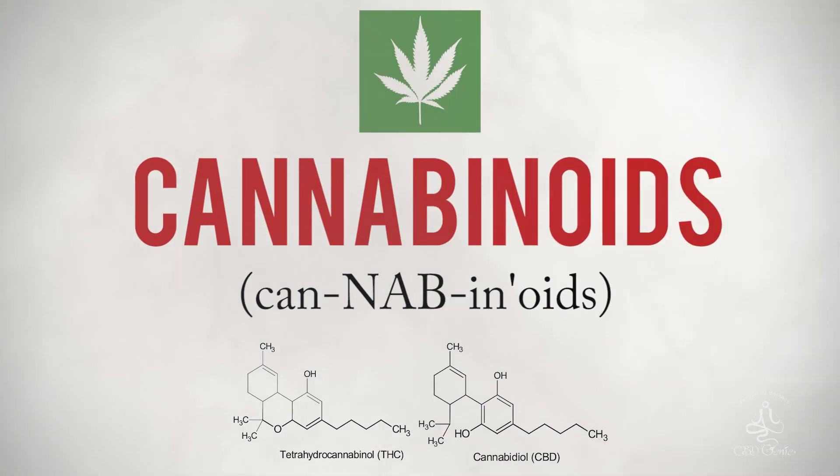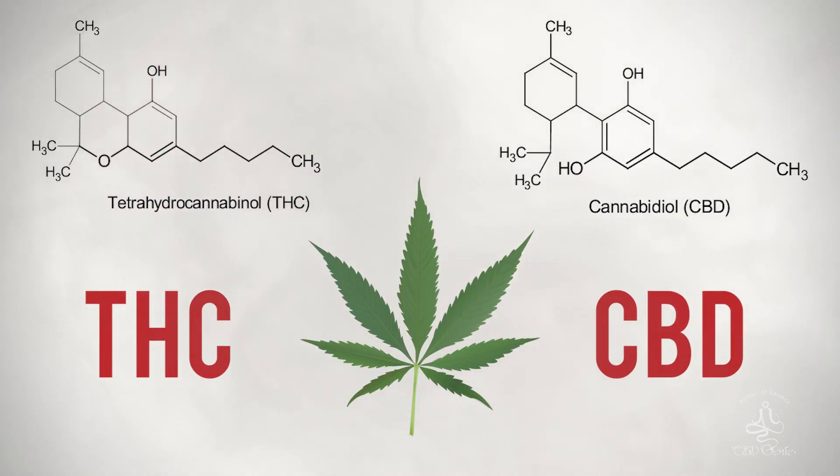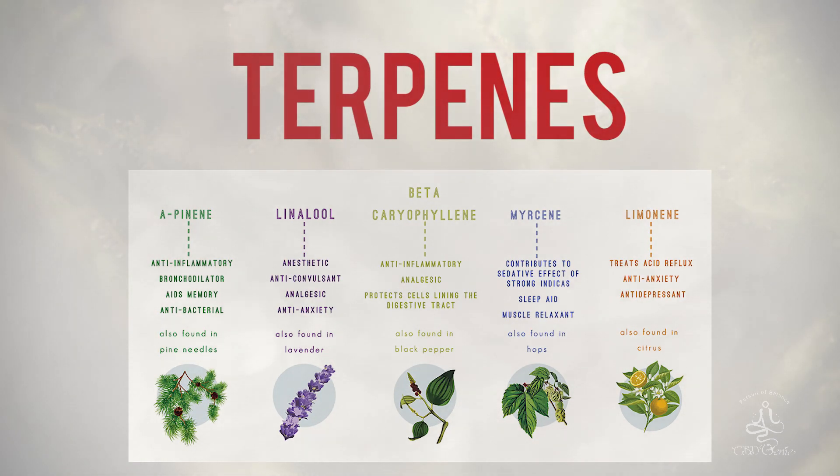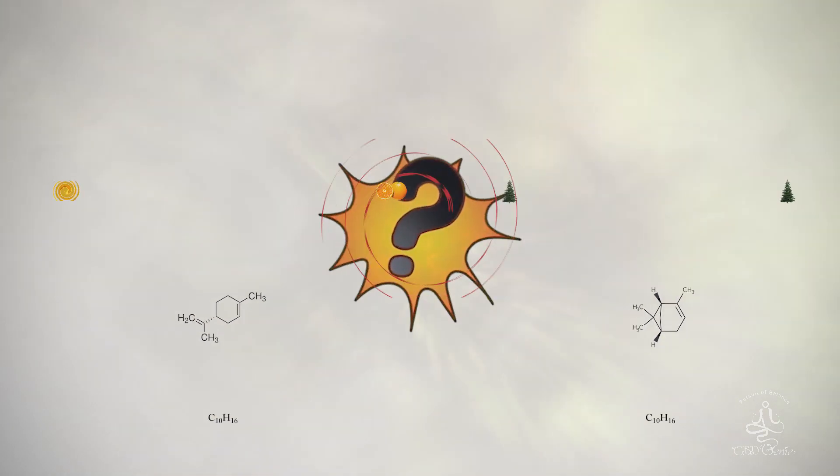Hey there, CBD Genie here. Today I want to talk about trichomes. In the cannabis space you're gonna hear terms like cannabinoids, for example THC and CBD, as well as terpenes, for example limonene and alpha-pinene, just to name a couple. But where are these therapeutic compounds found?